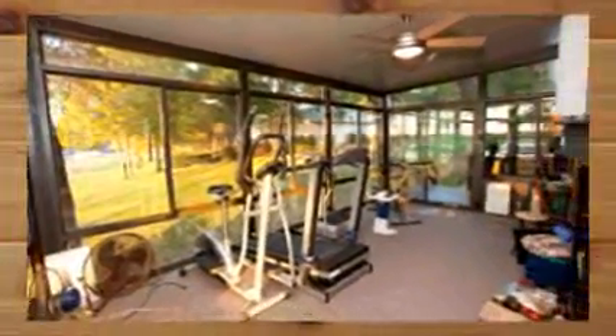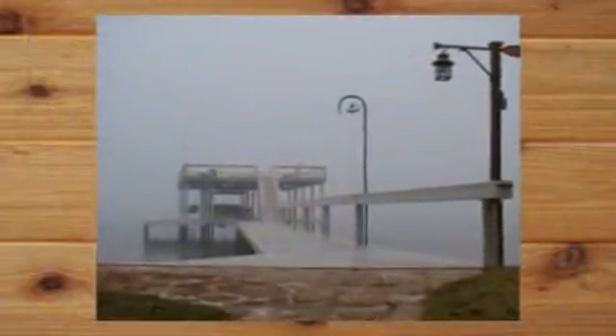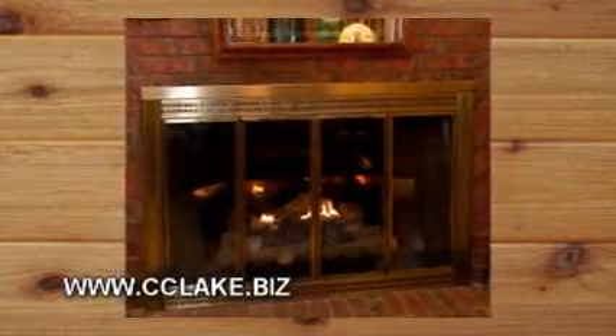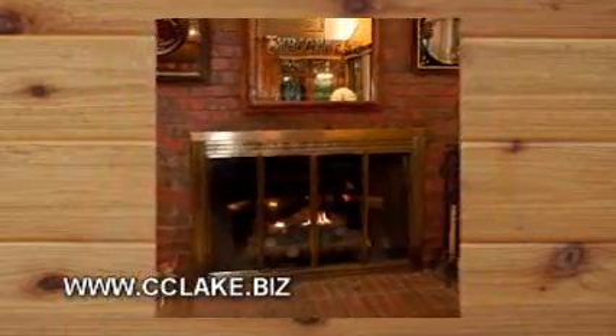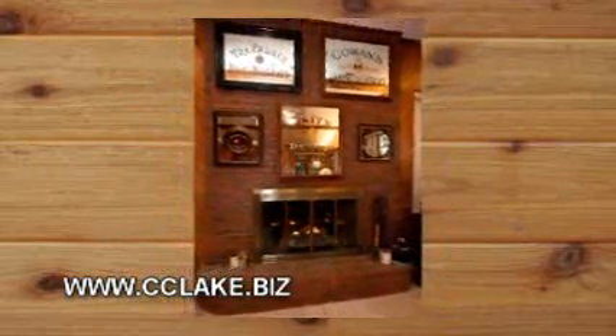The sunroom with three sides of glass windows and doors can help bring the outdoors in while you read, enjoy a meal, or use your exercise equipment so that you stay fit. It's even climate controlled. The winters are short here, but when they do come, you'll want to cozy up to the brick fireplace that can be either wood-burning or fueled by propane. But you'll always have the water view from this fireplace area since the lake is beautiful all year long.